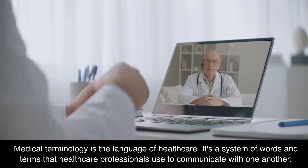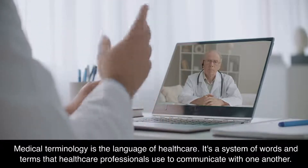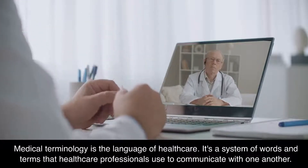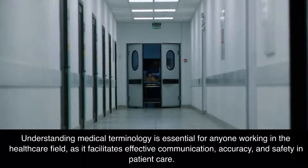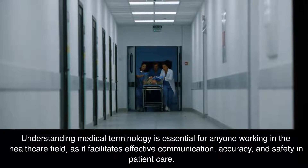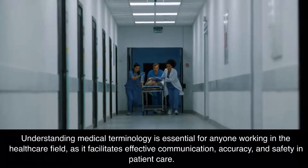Medical terminology is the language of health care. It's a system of words and terms that health care professionals use to communicate with one another. Understanding medical terminology is essential for anyone working in the health care field, as it facilitates effective communication, accuracy, and safety in patient care.